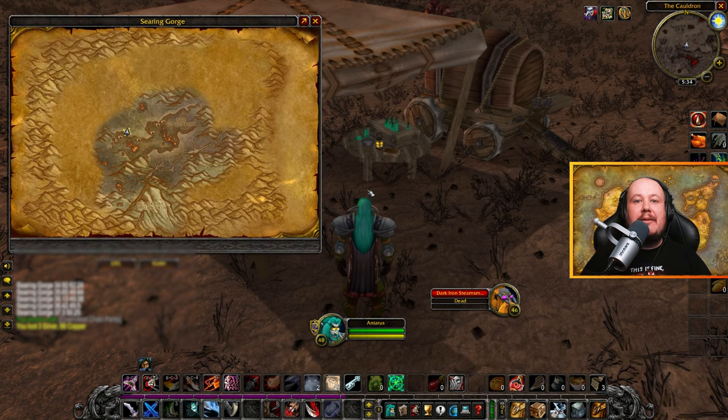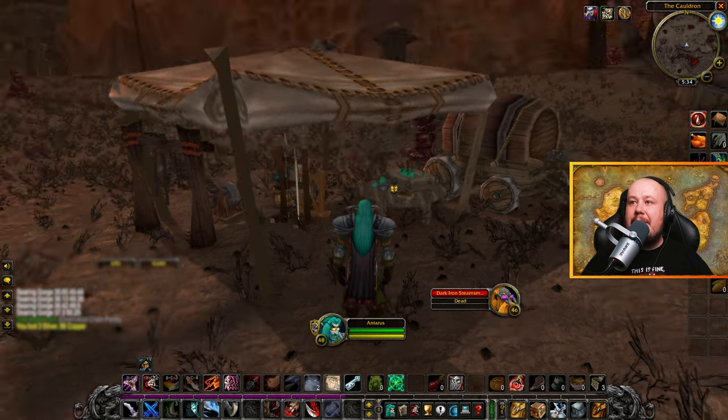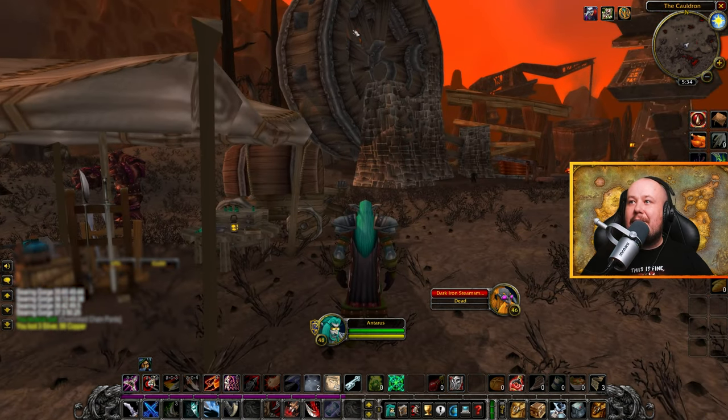A Mind of Metal is the book that you can find in the Searing Gorge. On the western side you can find it just north of the cauldron here on the table underneath this tent by the big wheel.